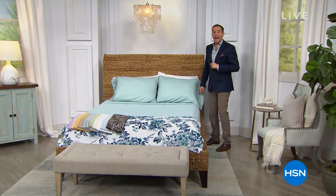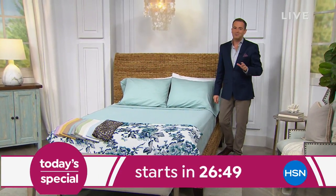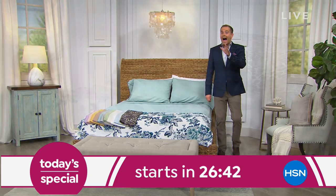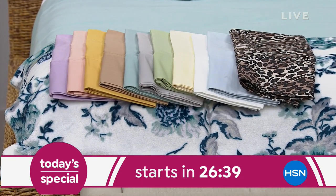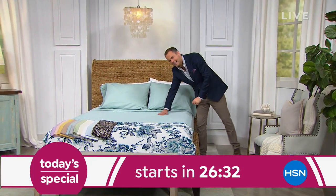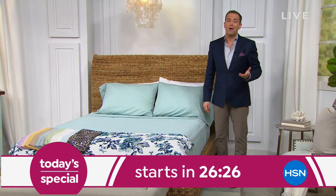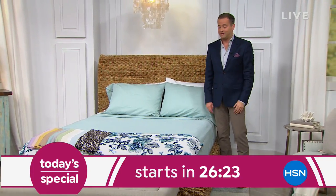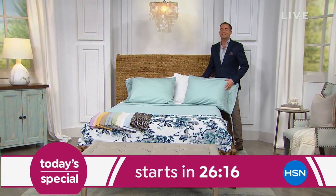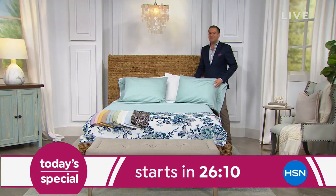Welcome back, everybody. I'll be back in about 30 minutes to present a brand new Today's Special from Concierge Collection — 1,000 thread count sheets. Easy care, less ironing, less wrinkling, less shrinkage, and they feel so soft. The luxury level starts at 300 thread count, so 1,000 is really something. Tonight's a night to indulge. Amy and Siobhan, back over to you.